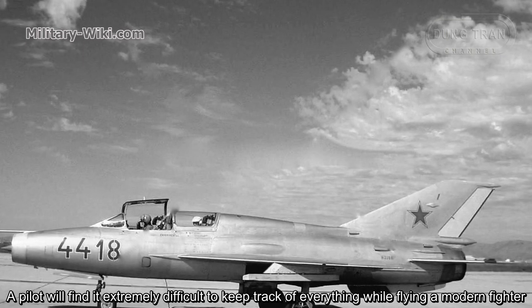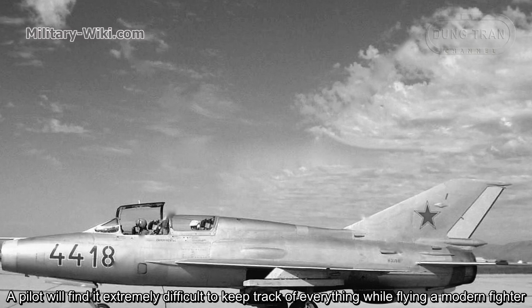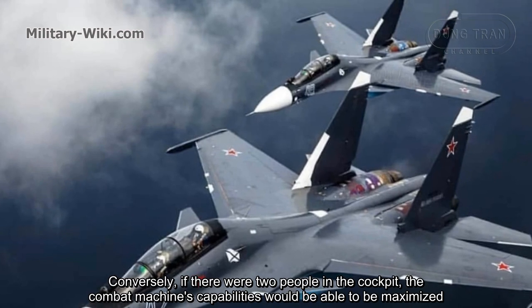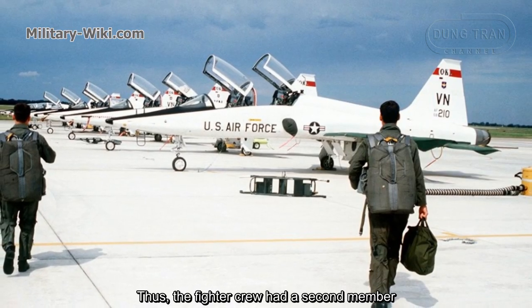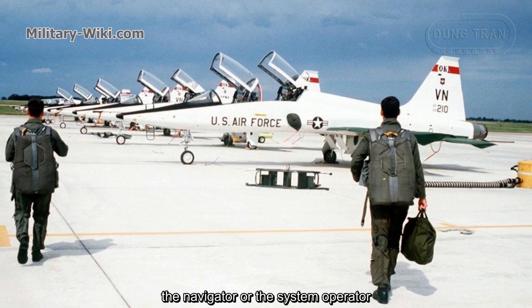A pilot would find it extremely difficult to keep track of everything while flying a modern fighter. Conversely, if there were two people in the cockpit, the combat machine's capabilities could be maximized. Thus, the fighter crew gained a second member: the navigator or system operator.